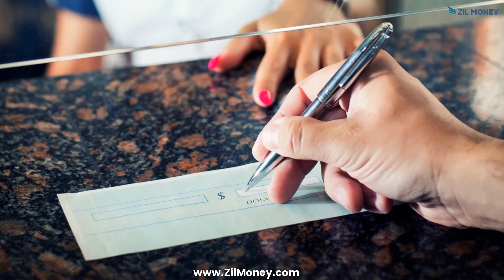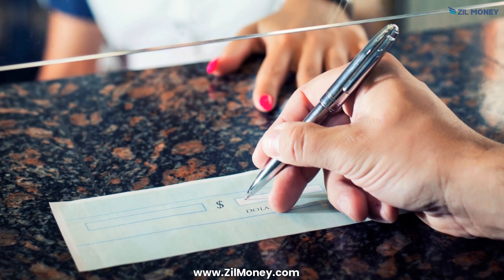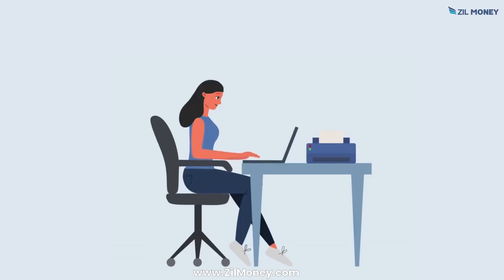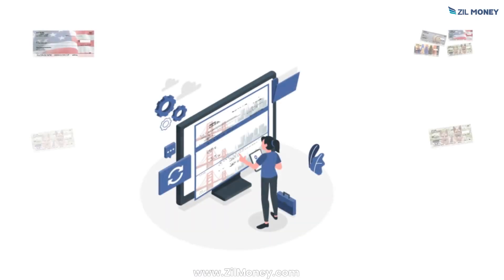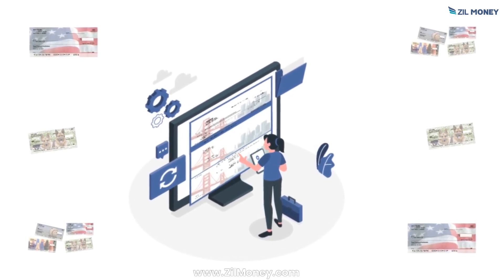Attention all businesses! Say goodbye to manual check writing and embrace Zill Money's printing checks online platform. With a few clicks, you can create, print, and organize checks without going to the bank. Customize checks with logos, fonts, and colors using the user-friendly interface.